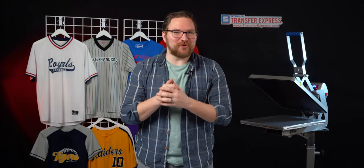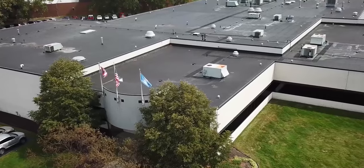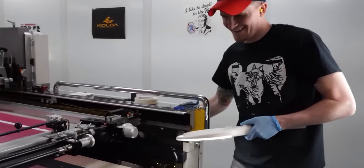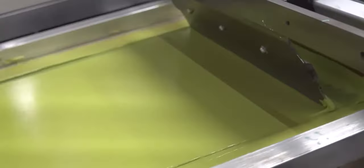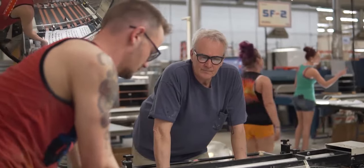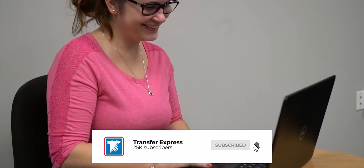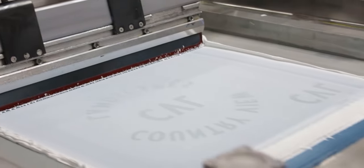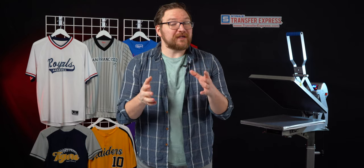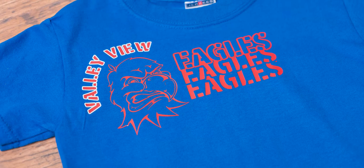Since it's springtime, we're going to be using some baseball spirit wear and fan gear as our example today. But any market niche or apparel style could benefit from these additional locations. And using screen printed transfer gang sheets, it's barely going to raise your print cost at all. Are you ready to take your apparel and your profits to the next level? Let's get right to it.